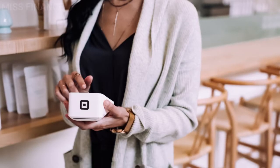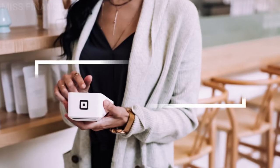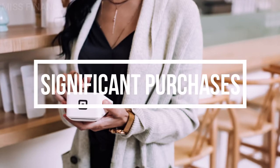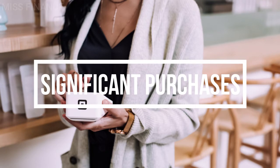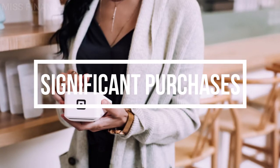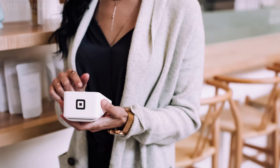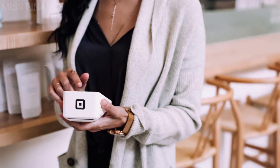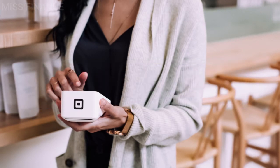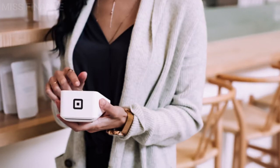Next we have 0% purchase credit cards. This is ideal if you're planning a significant purchase — if you're looking to buy a car or going on holiday and you want to spread the cost over a period of time without wasting any money on interest payments. Please be aware that with this type of card you must always make at least the minimum repayment, and if you don't clear the balance before the interest-free period ends, you will be charged interest.